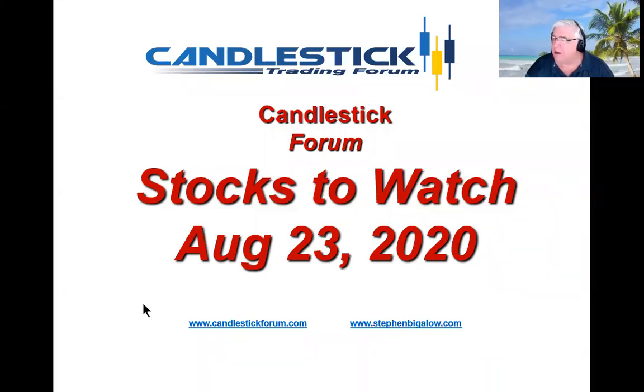Hello, my name is Steve Bigelow with the Candlestick Forum. It's hard to pick out any individual sector that is moving more or better than the rest of them because the whole market continues an uptrend, making a lot of sectors pretty strong.